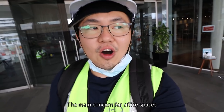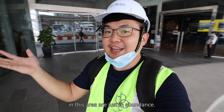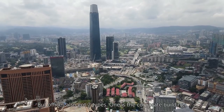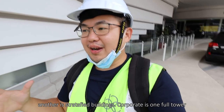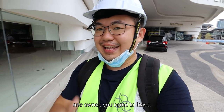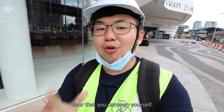The main concern for office spaces in this area is that they are just in abundance. You have Merdeka 118, TRX, and so on. But offices also come in two types — one is corporate buildings and one is stratified buildings. Corporate is one full tower, one owner, you come and lease. The stratified office is a smaller portion of a floor that you can own yourself.